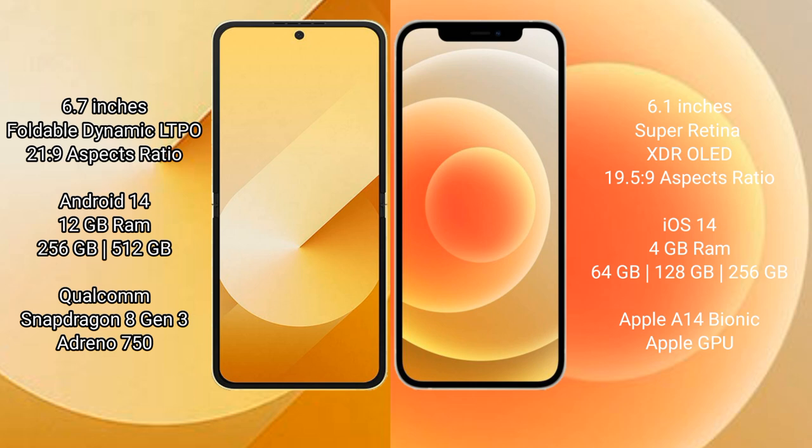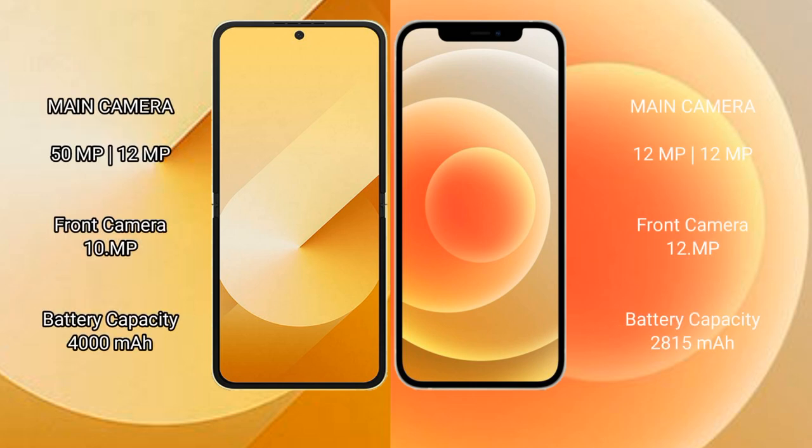The Samsung Galaxy Z Flip 6 features a Qualcomm Snapdragon 8 Gen 3 processor with Adreno 750 GPU. The iPhone 12 comes with 4 GB RAM and 64 GB, 128 GB, or 256 GB internal storage, with the Apple A14 Bionic processor and Apple GPU. The Samsung Galaxy Z Flip 6 has a rear dual camera setup.